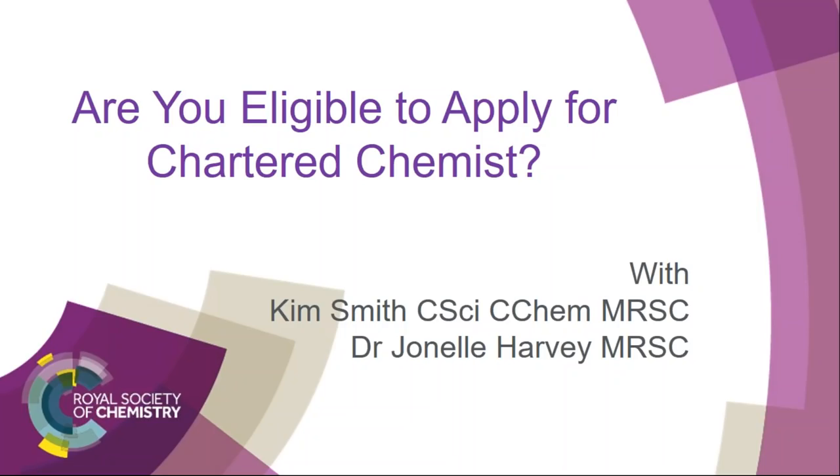Hello, and thank you for joining our webinar. Thank you for showing interest in the award of Chartered Chemist. This webinar should tell you how to fill out your eligibility form for Chartered Chemist and how to provide your final form and portfolio. My name's Kim. I've worked on the Chartered Chemist function for over 10 years, and I'm here with Nellie Harvey, who also works in this function.